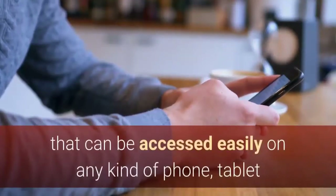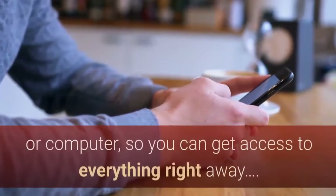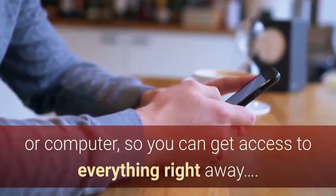The Obsession Method system includes an ebook version as well as a complete video training course that can be accessed easily on any kind of phone, tablet, or computer, so you can get access to everything right away.